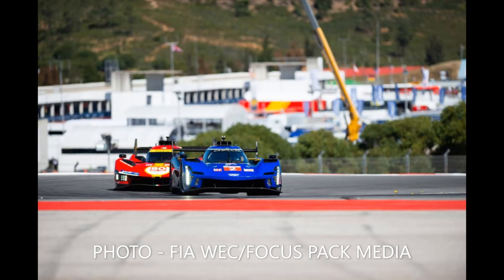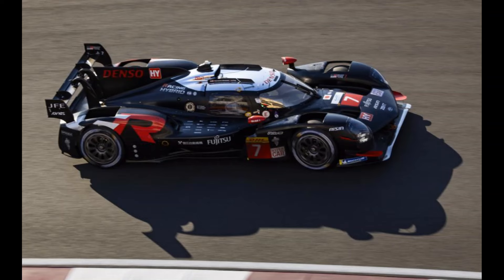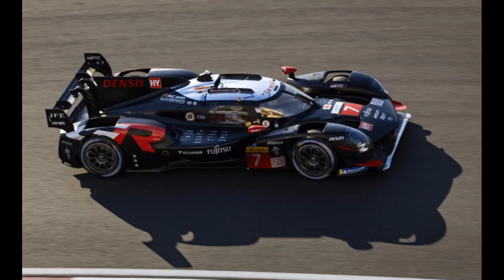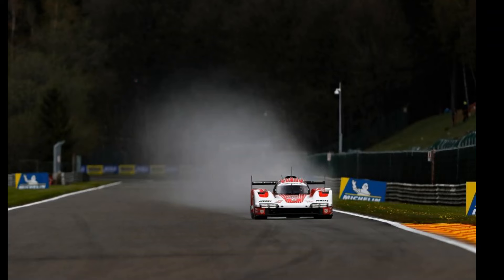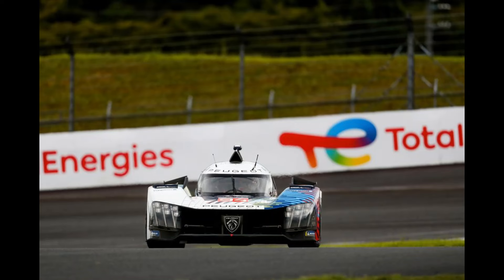Just because hypercar is a balance of performance class doesn't mean that you can't upgrade your car's performance. With maximum performance equalised, the target is to be able to meet that maximum performance in as many conditions as possible — hot or cold, smooth or bumpy, fresh tyres or at the end of a double stint. And this is something Peugeot struggled with last year.